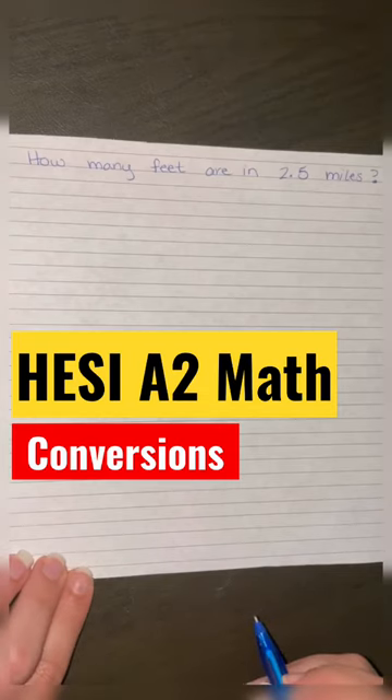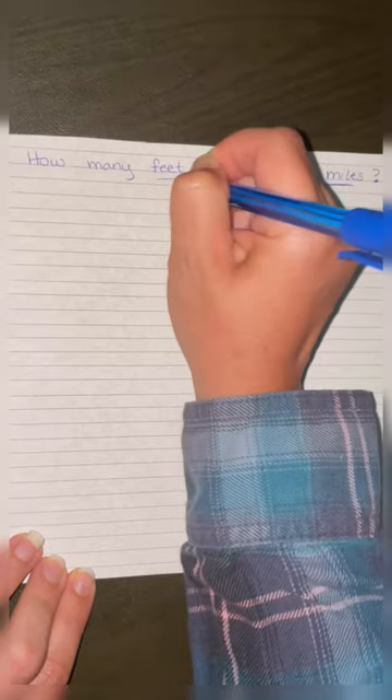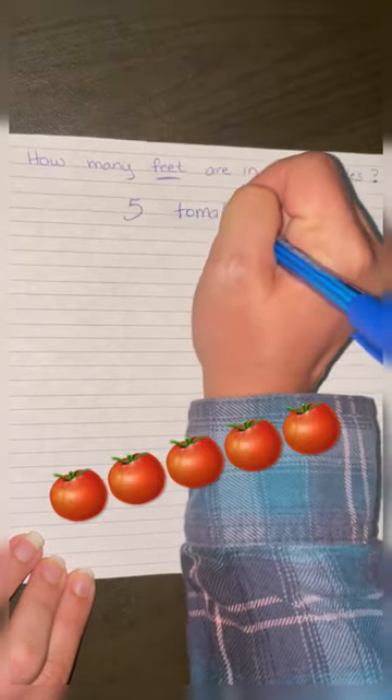How many feet are in two and a half miles? When we're going from miles to feet, I want you to think of five tomatoes — five tomatoes sounds like 5,280.